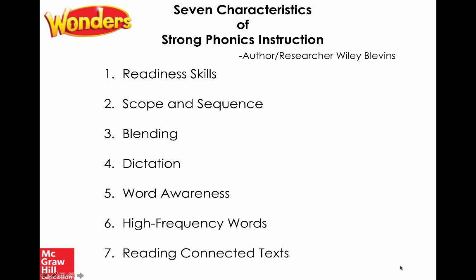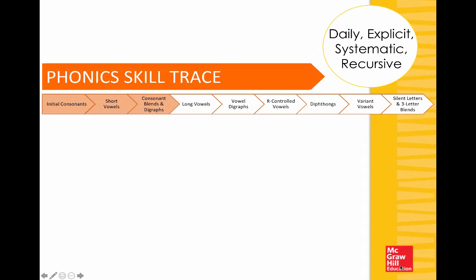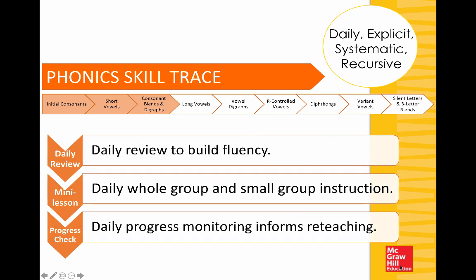Think of this as a checklist, because this is what you will find within Wonders foundational skills. Diving deeper into the curriculum and teacher's guide, you'll see the phonics skills trace in kindergarten, first, and second grade, which illustrates the daily explicit, systematic, and recursive nature of Wonders phonics instruction. I love this skills trace because it shows where I've been, where I am — at long vowels, for example — and where I'll be going in further units of study. You'll also find a very consistent routine rooted in research and best practices, including daily review, because Wonders is a recursive, spiraling curriculum.